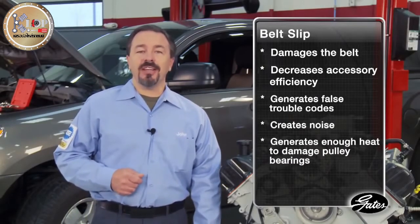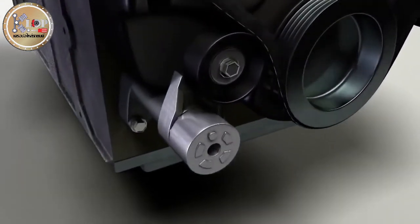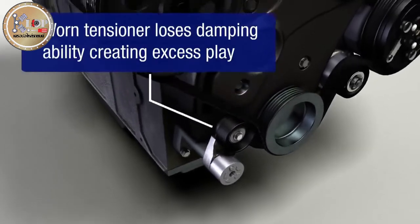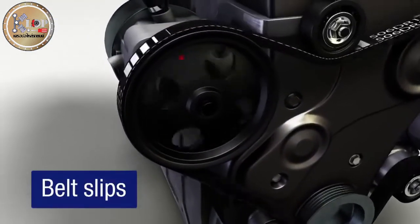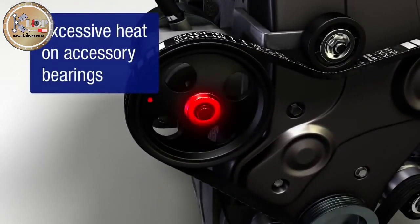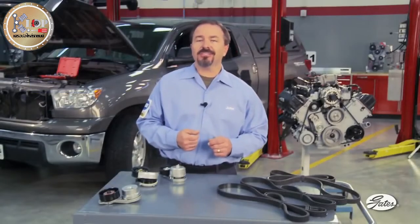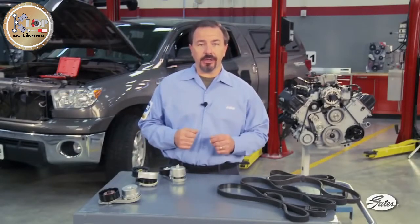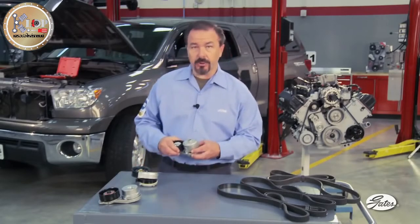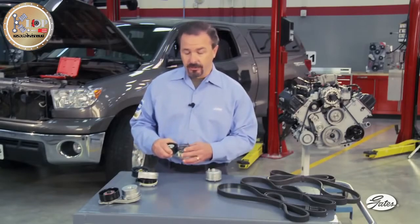Belt slip can also generate enough heat to damage the grease in accessory pulley bearings. The tensioner ensures sufficient tension to power the accessories. As the tensioner wears, the belt can slip at the accessories, causing noise and excessive heat at the accessory pulleys. The alternator is especially vulnerable to heat damage, since the pulley is much smaller, turns faster, and has a higher bearing load. All original equipment tensioners, and most aftermarket tensioners, have an internal damping system that controls vibration and power fluctuations.